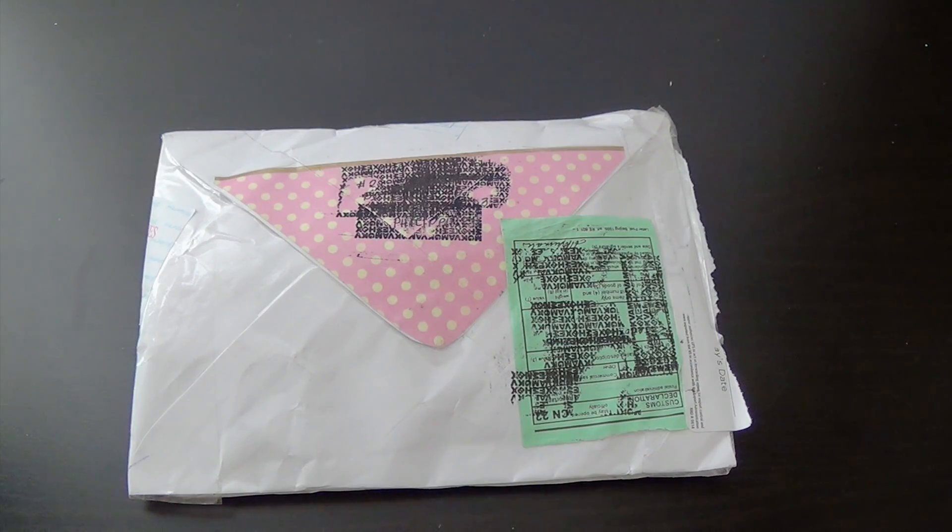Hey everyone, so today I have some rack mail to share with you guys and it came all the way from the Philippines from Candy, also known as Teacher Candy on Instagram. She is such a sweetheart, I swear. She always sends these little packages of cuteness. I haven't opened it up yet and we'll do that now and I'll share with you guys what she sent over.